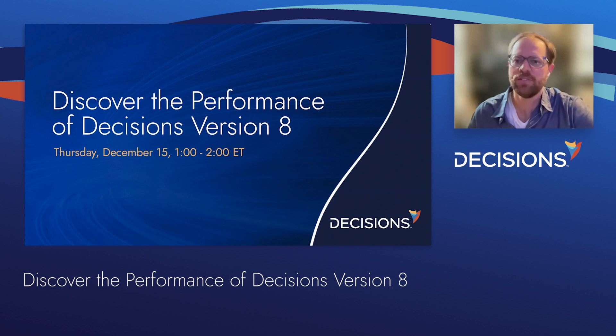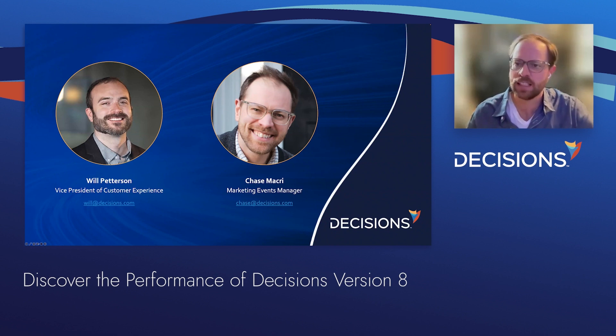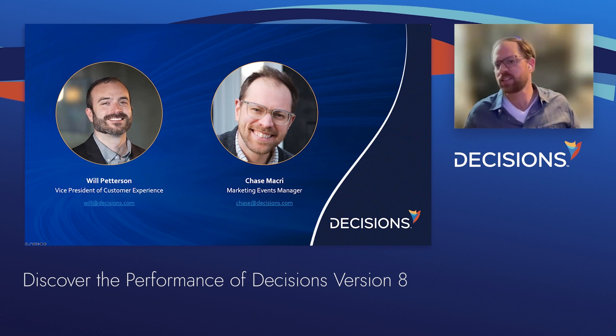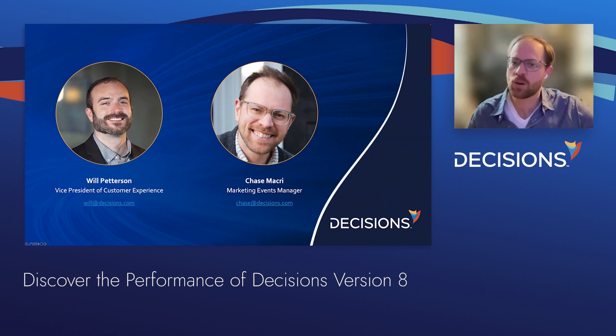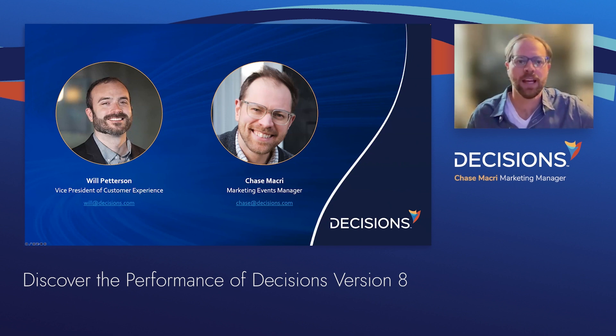Good morning, good afternoon, good evening, wherever you are in the world, thank you for joining us today. We're excited to share some exciting data on the performance speed of Decision's no-code automation platform. On the other side of this webinar screen, we have Will Pedersen, vice president of customer experience at Decisions. He leads customer success, training, documentation, solutions, and support teams. And I'm Chase Macri, events manager on the marketing team and your host.